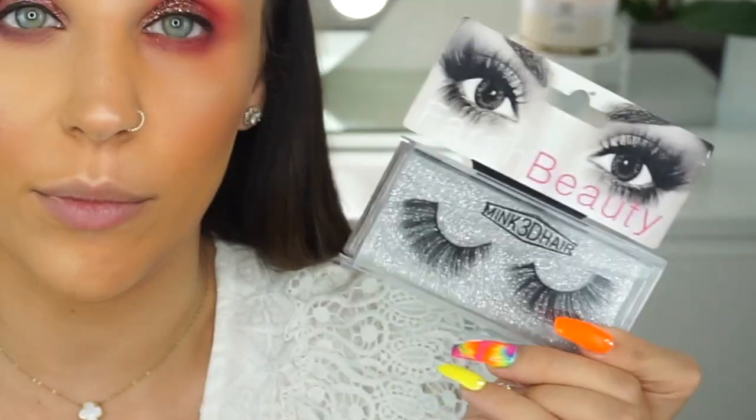We're nearly at the end — thank goodness, because I cannot wait to wipe this off. My favorite lashes are Huda Beauty, the OG in the lash game. I saw a fake pair that I recognized as Huda's immediately, but they called them 'Thera Beauty.' They look absolutely huge on me. They're so crusty — I would never wear lashes like this. They feel so plastic, uneven, and flimsy.